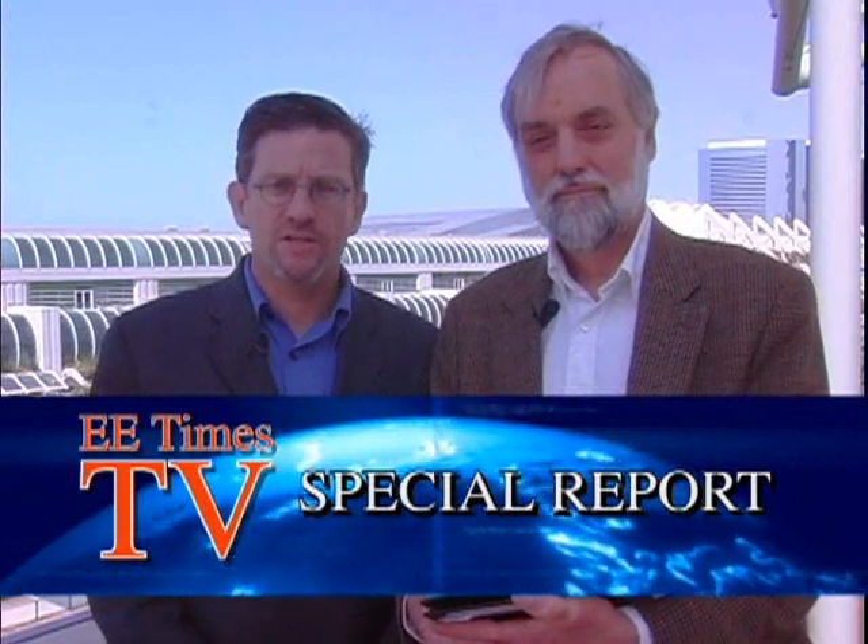Hi, welcome to a special edition of EETimes TV. I'm Brian Fuller, Editor-in-Chief of EETimes, and with me here today is Richard Gehring, EETimes Software Editor. We're going to give you a special presentation of what could be one of the most significant mergers in EDA history. Tell us a little bit about it, Richard.